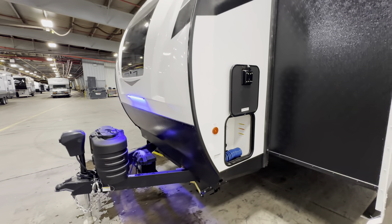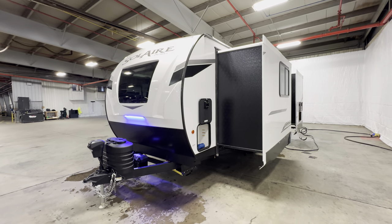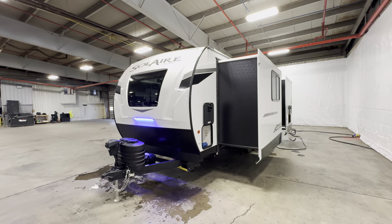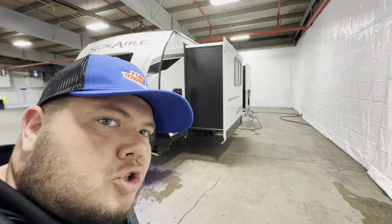But all right guys, I hope you guys enjoyed the tour. Hit that like and subscribe button. This is the 2024 Solaire 230 FKBS. My name is Hunter. Hope you guys had a good day. See ya.